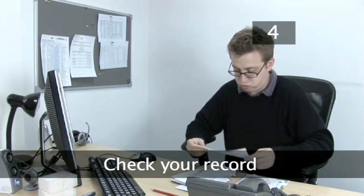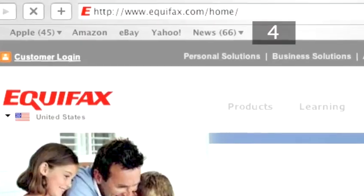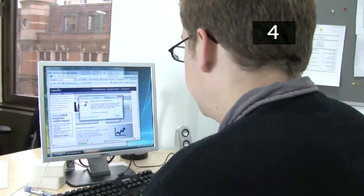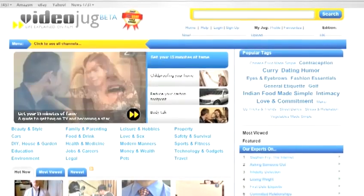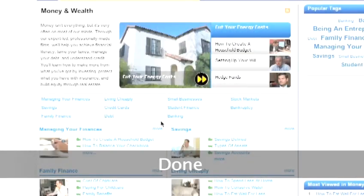Step 4: Check your record. You can check your credit record by using one of the three credit agencies in the UK. Equifax, Experian and Call Credit all have websites where you can make sure that all your information is up to date and correct. If you find an error, get it sorted immediately. To find out how to check and repair your credit record, see the Videojug film 'How to check and repair your credit record.' Done.